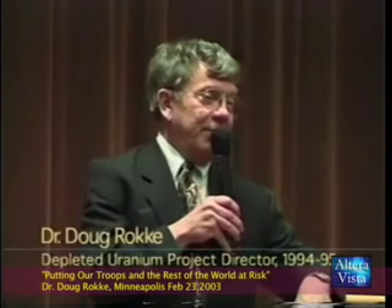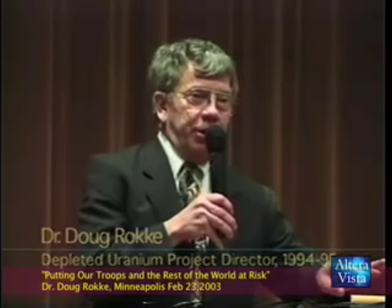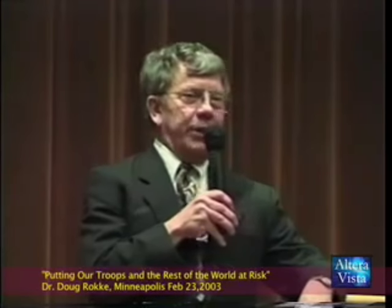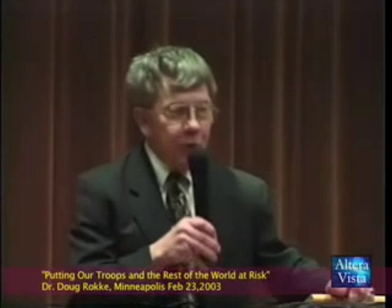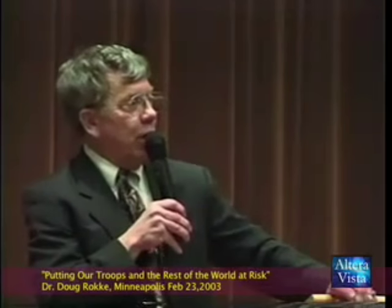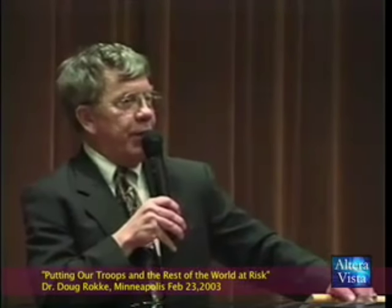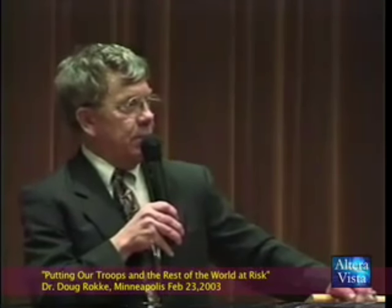I'm supposed to be in that program, but I haven't been up there since '99. DU munitions — we can verify this going all the way back to 1943. I have a memorandum to General Leslie Groves, commander of the Manhattan Project, where they told General Groves to develop uranium munitions and radioactive munitions — the dirty bomb — to contaminate air, water, and soil and cause all the health effects. Going back to 1943, they knew there was no medical care or treatment for exposure to radioactive materials. There isn't to this day. There is none.